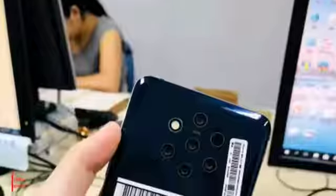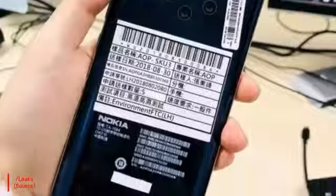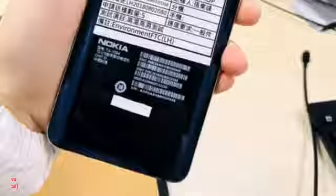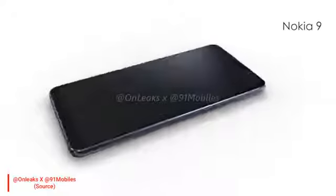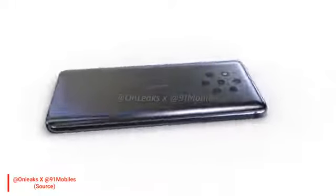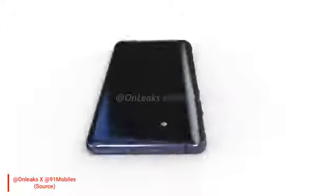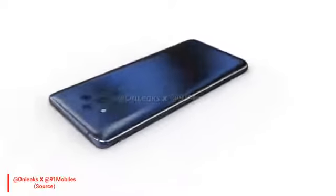I have seen some hands-on live images of model number TA-1094, and now we are looking at the first look of Nokia 9. Thanks to OnLeaks and 91Mobiles. According to the popular Chinese social site Weibo, it was already confirmed that Nokia 9 would feature 5 lens rear cameras.